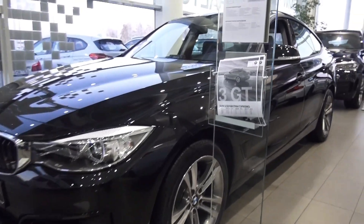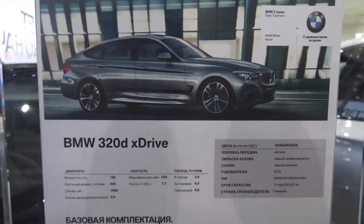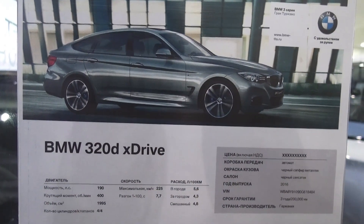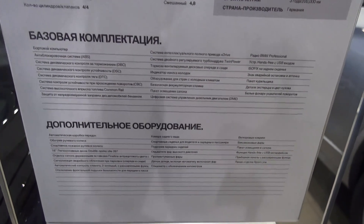Hey guys, how's it going? Today I'm about to present to you the 2016 BMW 320d X-Drive Gran Turismo. In this video I'm going to show you the interior as well as the exterior of this car.